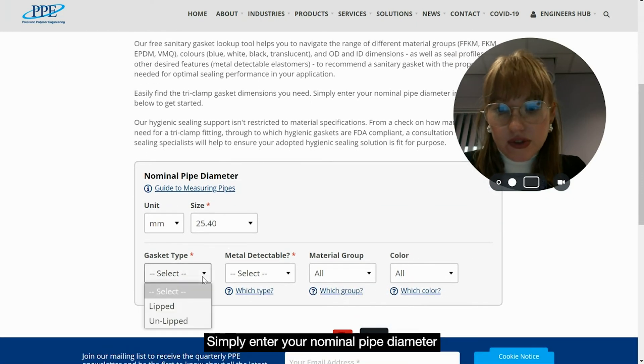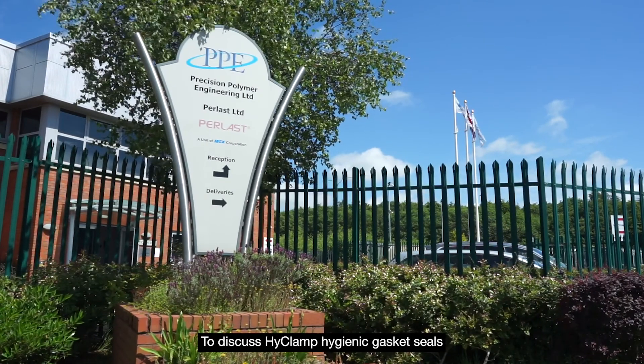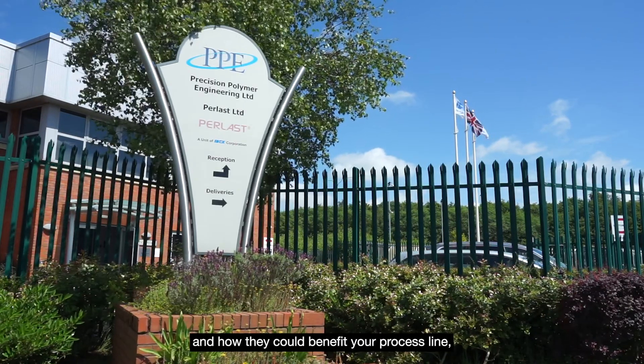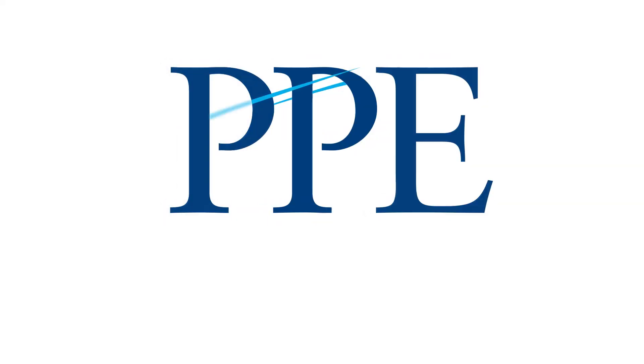Simply enter your nominal pipe diameter in the tool to get started. To discuss Hi-Clamp hygienic gasket seals and how they could benefit your process line, get in touch with one of our life science sealing specialists today.